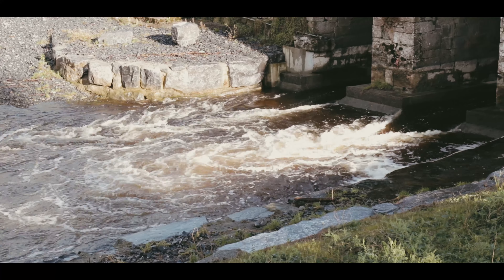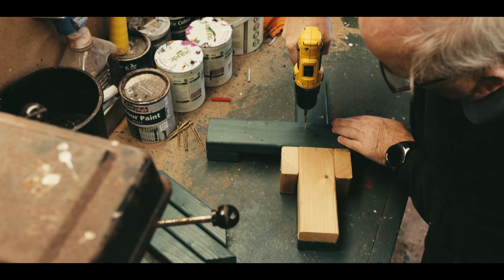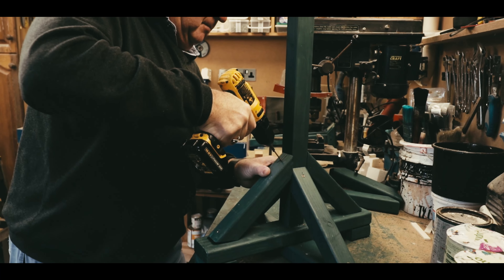My name is Raymond Kenny from the Cuckoo's Garden, which was formed here in Galway in 2012. I started off to manufacture a birdhouse firstly for myself, which was a passion of mine — crafts and birdhouses and the environment.